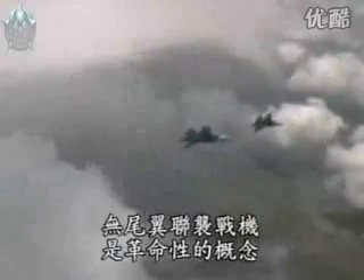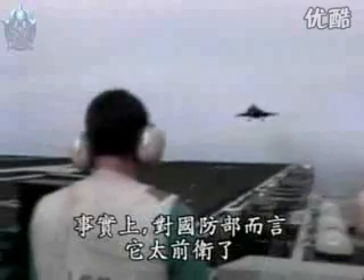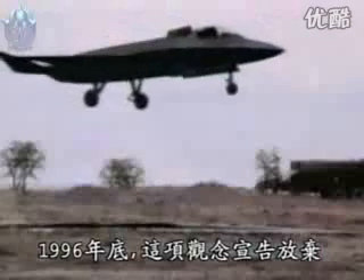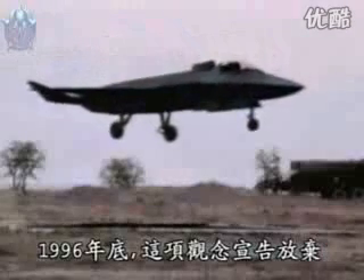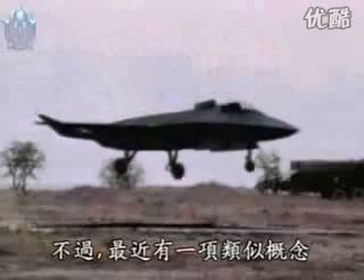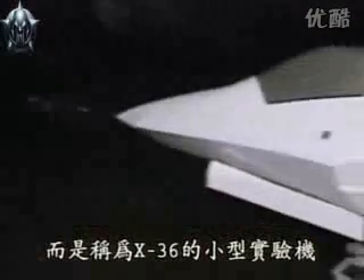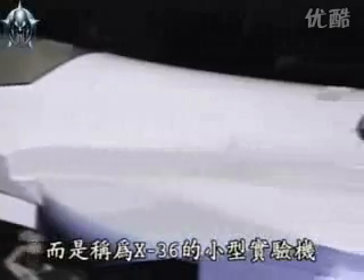The tailless joint strike fighter was radical. In fact, it was too radical for the Defense Department. At the end of 1996, the idea was abandoned. But lately, a similar concept has re-emerged — not as a fighter, but a small experimental plane called the X-36.